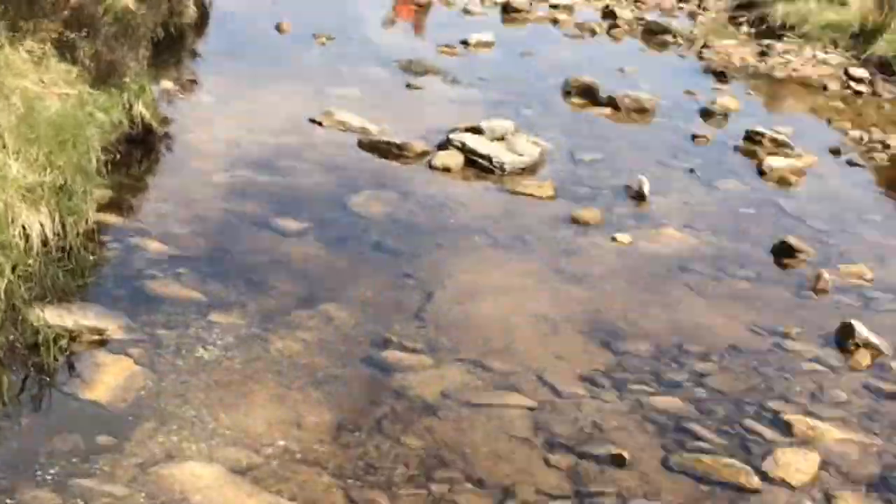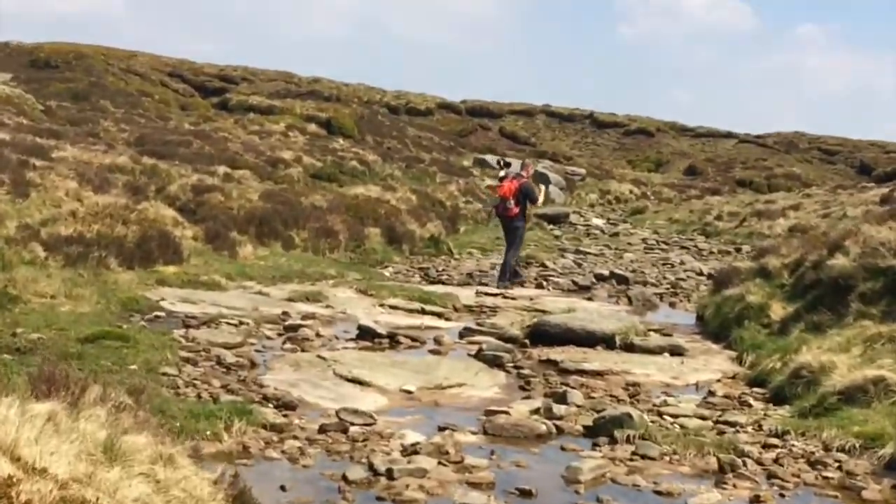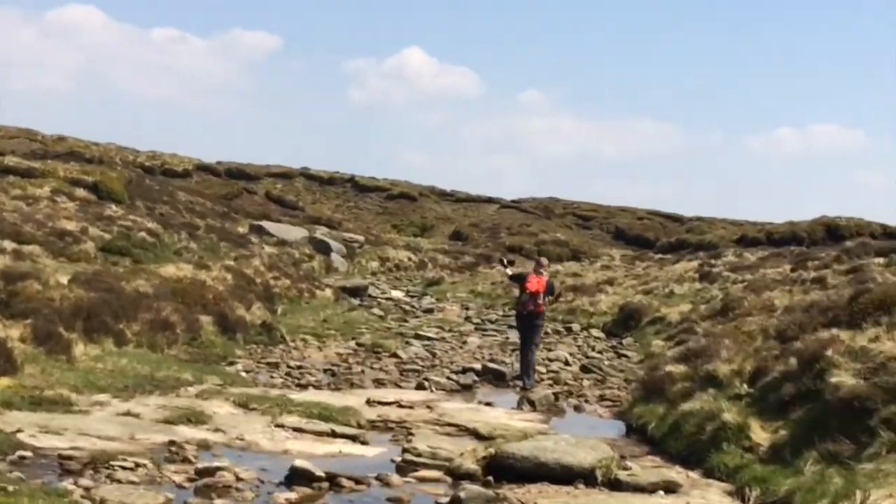Some small ground creature is skimming around in there — I don't know what it is, it's so small. But there is life, there is life, and this is what we're having today — a fantastic walk across Kinder Scout.